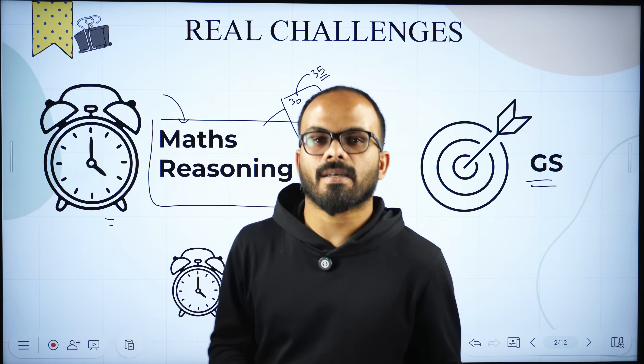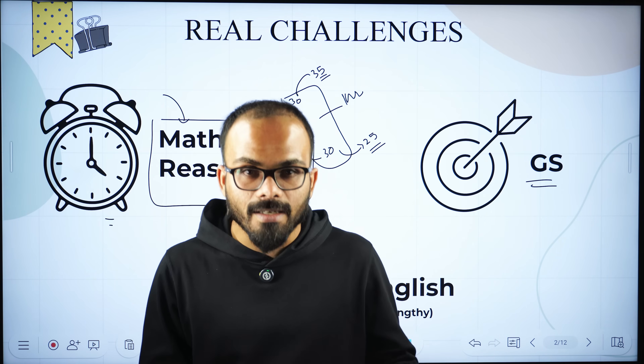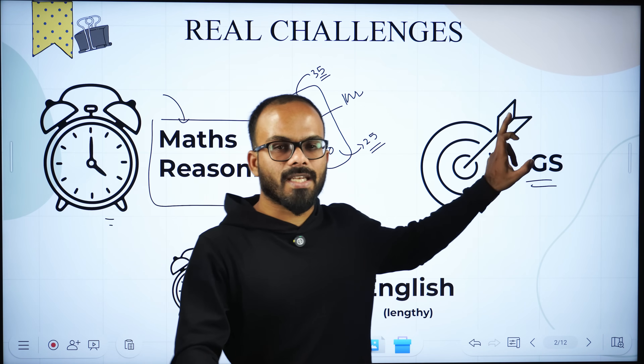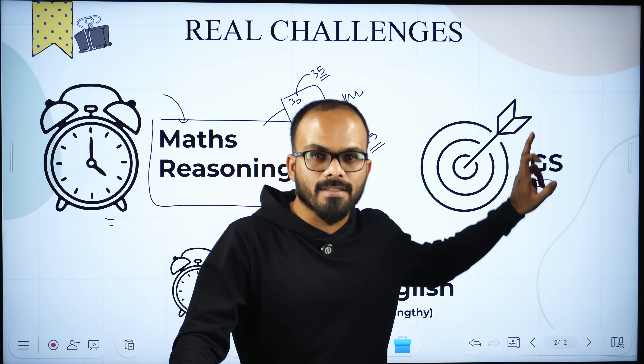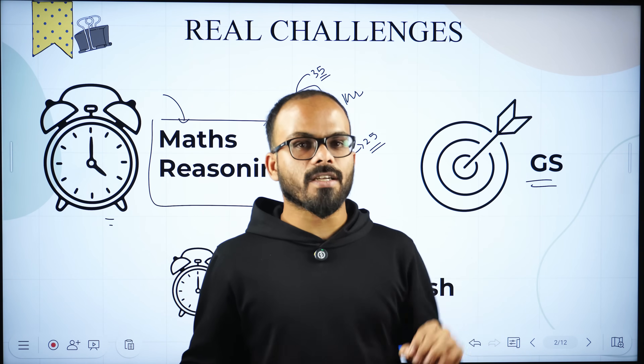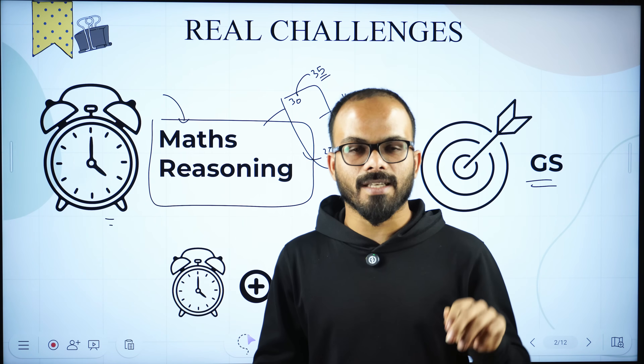GS is a subject where you feel like you want to answer everything, but there are chances you might end up with wrong answers. Any incident of bad accuracy in GS will dent your prospects in Tier 2. Now there is one more subject — the real game changer of the entire exam — that is English. English carries 135 marks.